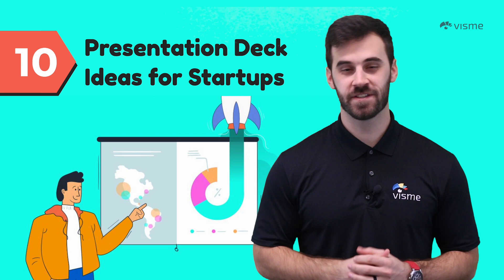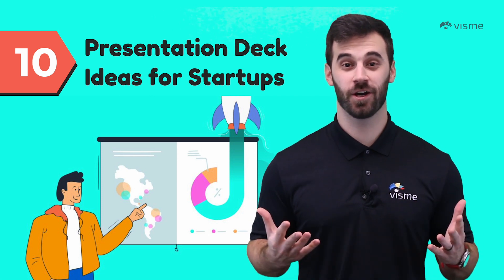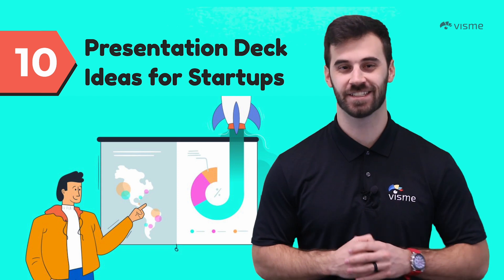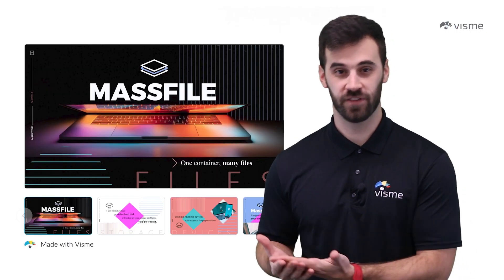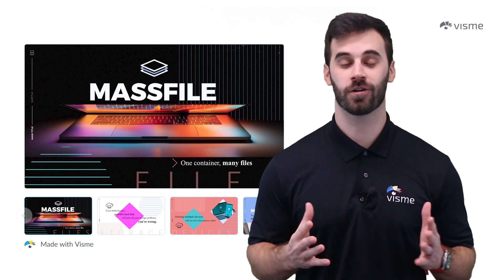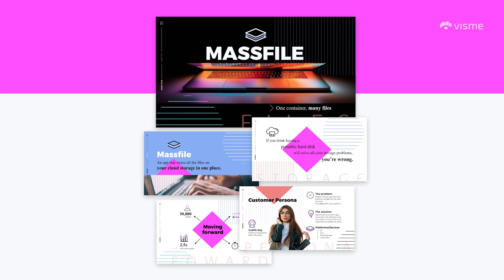Hello world, Mike Ploeger here with Visme. In this video we're aiming to help all of you startups in need of a proper presentation deck. Whether you're pitching to investors, sharing quarterly data with your team, or you want to share information with the world on your website, a well-made presentation deck is massively important.